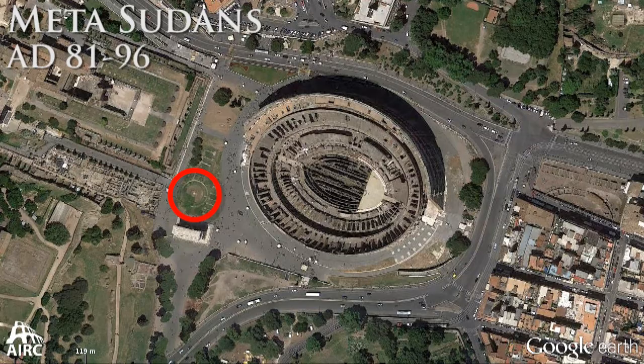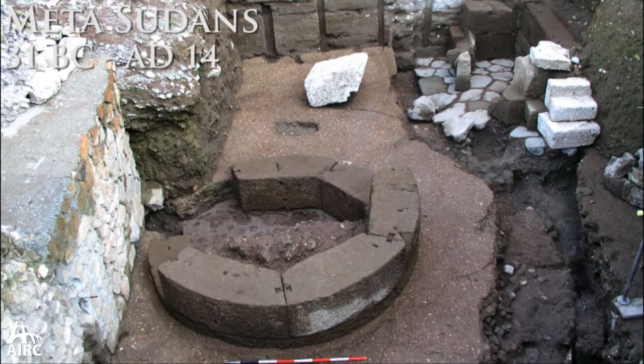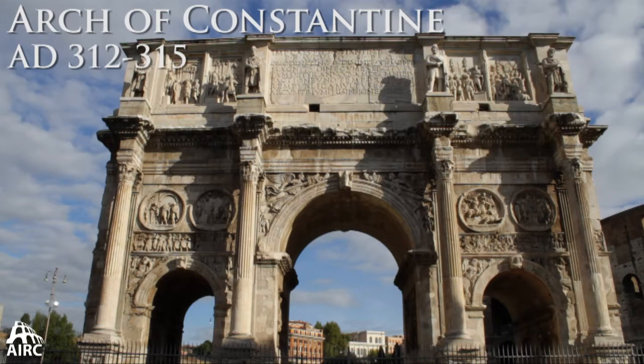A very important monument which exists into the Fascist era is the Medesudans — built by Domitian, it's a large monumental fountain that was wiped out in the time of Mussolini. But it had a precedent: from excavations beneath it, we know there was already a large fountain on the spot in the time of Augustus. One of the latest additions to the vicinity is, of course, the Arch of Constantine.